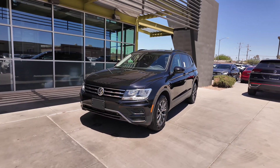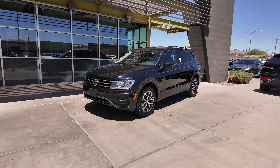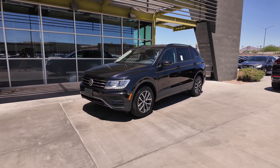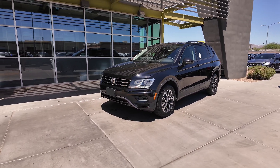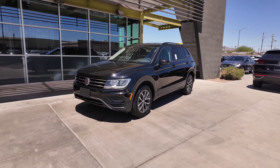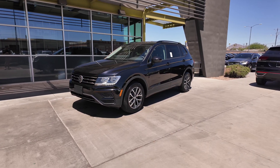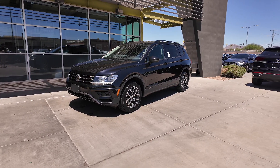Right over here we have the 2021 Volkswagen Tiguan S. This comes at a price point of $17,777, and the odometer reads 40,706 miles. It has a deep black pearl exterior, Titan black interior, front-wheel drive, a 2-liter 4-cylinder turbocharged engine with an 8-speed automatic transmission, and it gets 23 miles per gallon in the city with 29 on the highway.